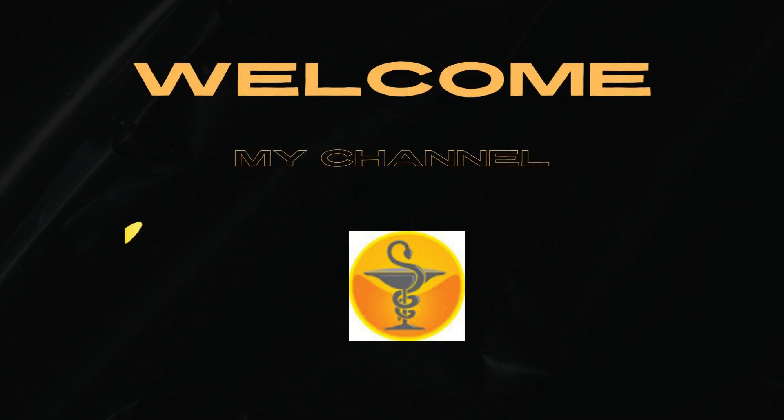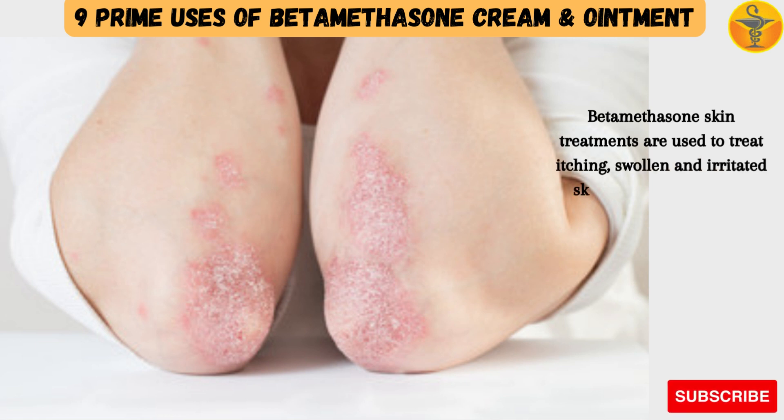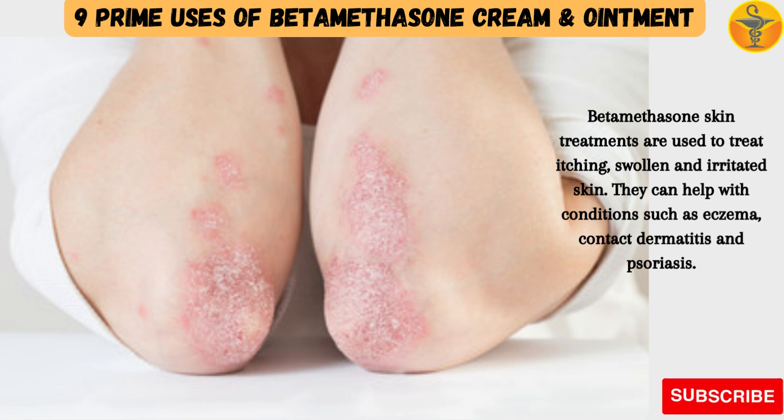Welcome to my channel Medicine Guide. Betamethasone skin treatments are used to treat itching, swollen and irritated skin. They can help with conditions such as eczema, contact dermatitis and psoriasis.